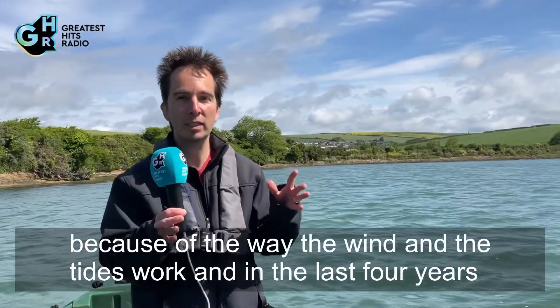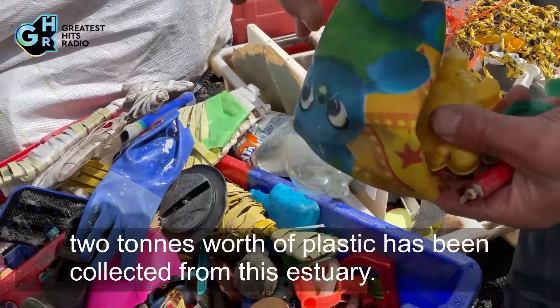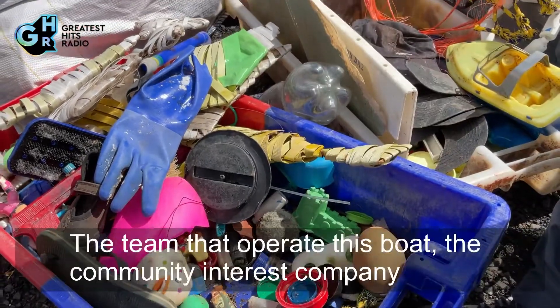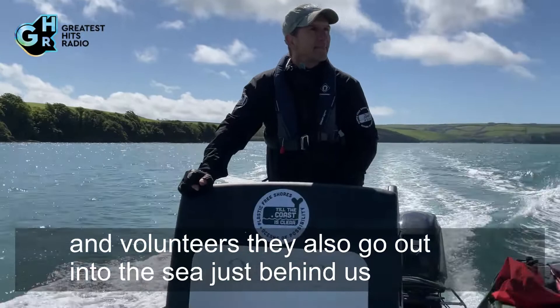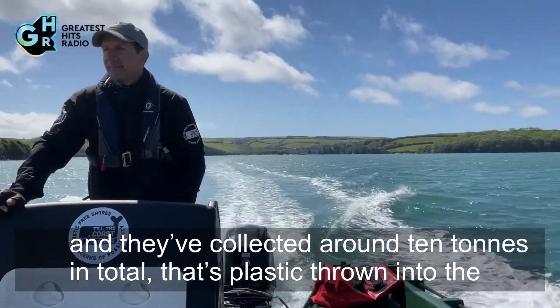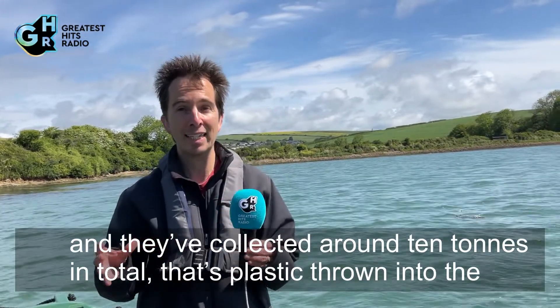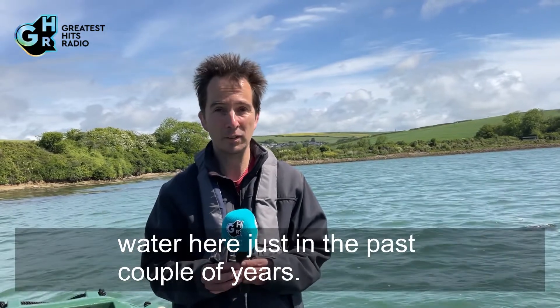In the last four years, two tons worth of plastic has been collected from this estuary. The team that operate this boat are a community interest company and volunteers. They also go out into the sea just behind us and have collected around 10 tons in total — that's plastic thrown into the water here just in the past couple of years.